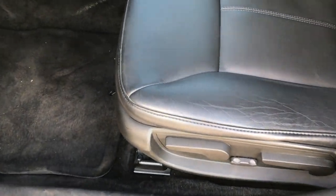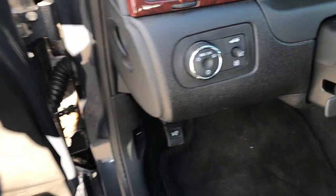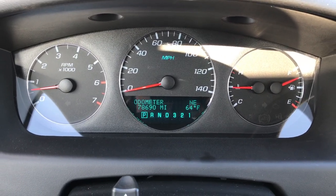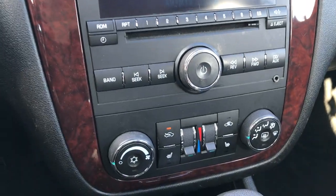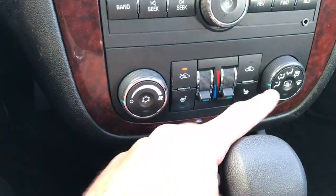Inside, the LT package gives you black leather seats. Both of these seats are heated, no rips or tears. Factory floor mats throughout and the carpeting is nice and clean underneath. Power windows, power locks, and power mirrors. We've got auto headlamps. This car has 78,690 miles. You get a compass and temperature display, a CD player, and dual climate control. You also have heated seat buttons and rear defrost right there.